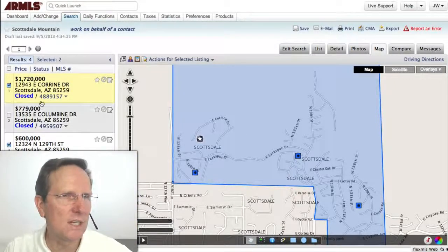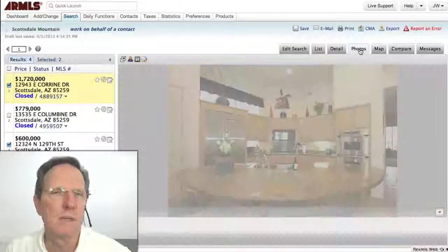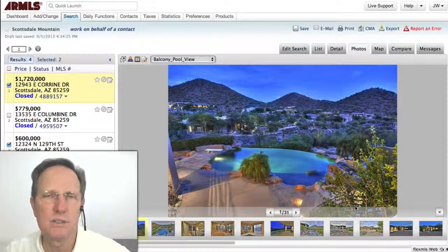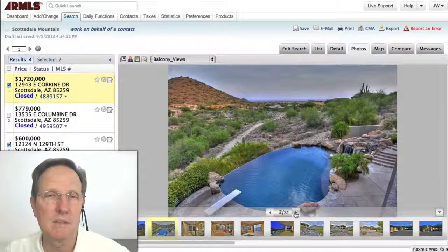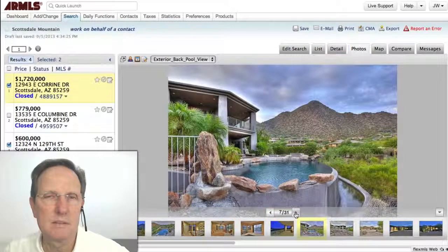Let's look at a couple of them just to get a feel. This one sold for $1.7 million. This is a premium location, one of the best in Scottsdale Mountain. Look at it — the views are just amazing. Amazing, amazing views. Love it. That's a cool, cool house.